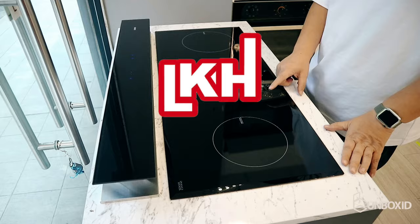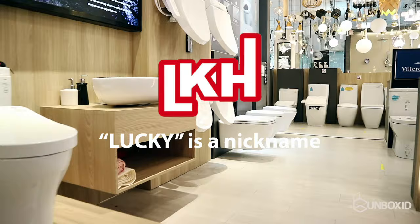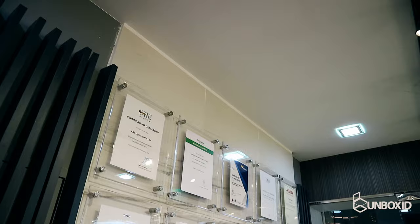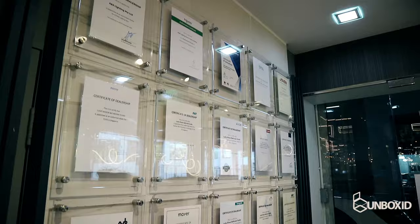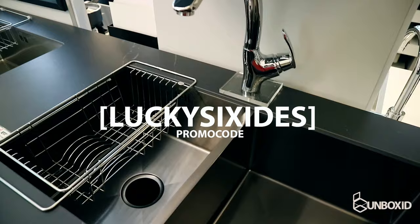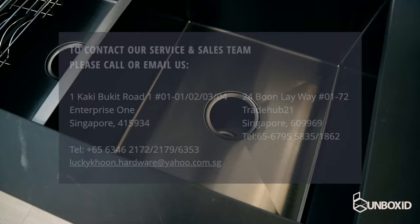Here's an interesting fun fact about the name Lucky Koon — it is actually a nickname given to the founder, Mr. Koon himself. We hope you've enjoyed today's episode of Unbox ID. As always, here's an exclusive promotion for our 6Sites followers: come down to Lucky Koon at any of their branches and mention 'Lucky 6Sites' during your purchase to enjoy a further 10% discount on all ENT regular price products.